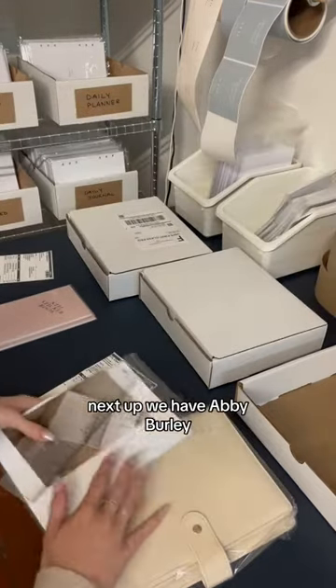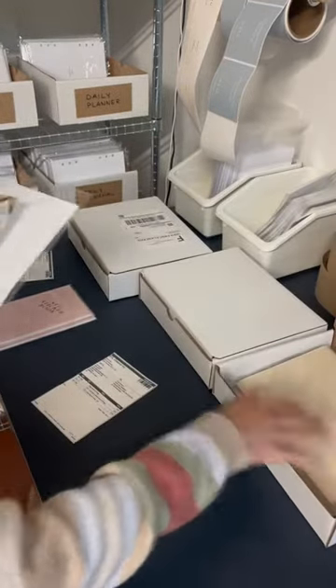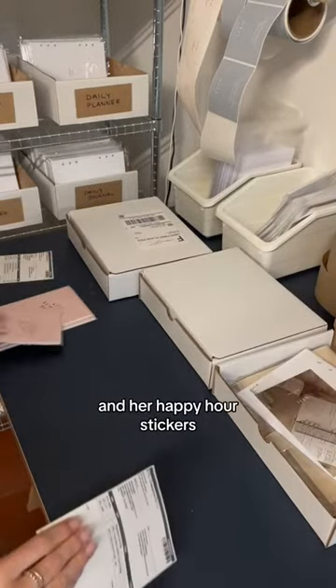Next up we have Abby Burley. She ordered the Kaylee May cover with the Kaylee May undated insert and a page marker and her happy hour stickers.